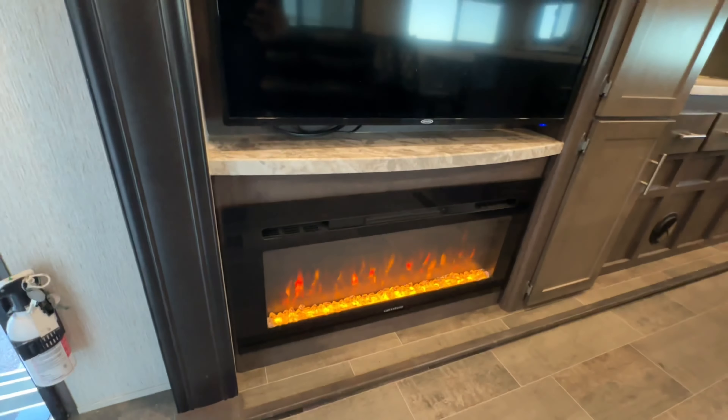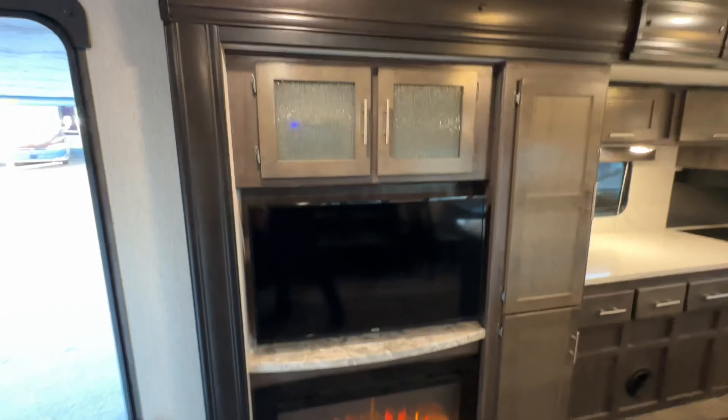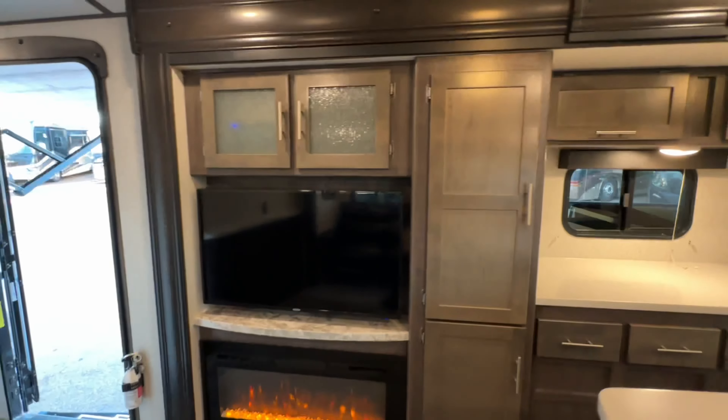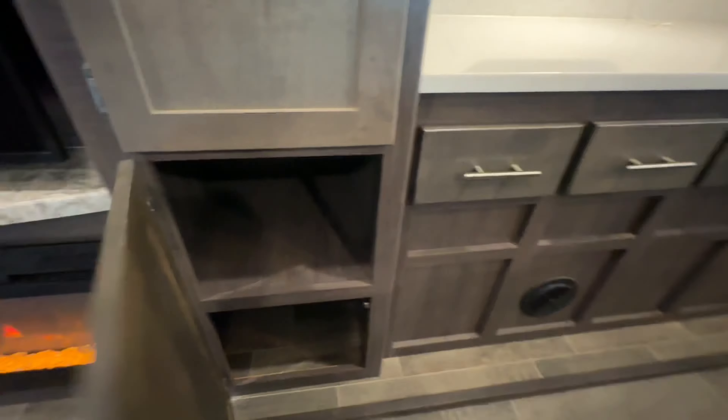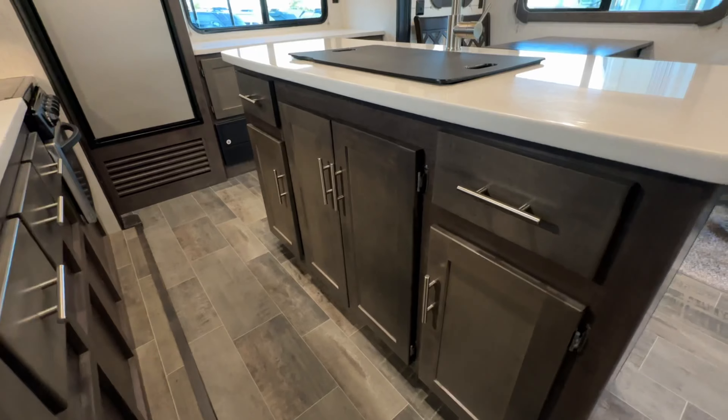Fireplace — that does throw some heat on those chilly nights. A nice big TV that is on a swivel that will come out. Pantry here, and lots of storage here on the island.